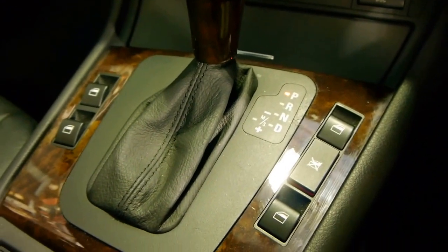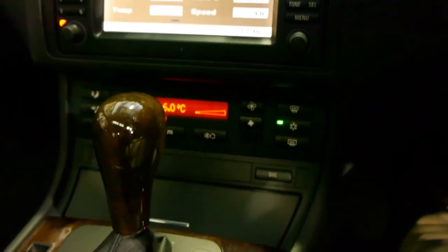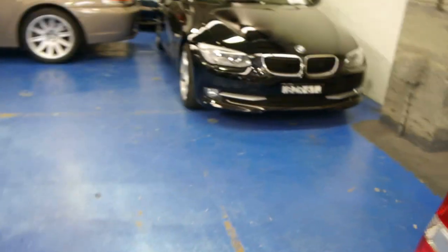Full five-speed automatic gearbox. Air conditioning is working beautifully — I can tell you because it's a bit cold. It's got curtain airbags up there, dashboard airbags, and passenger and driver door airbags. So really this is a car full of airbags. As you can see we've got some nice...